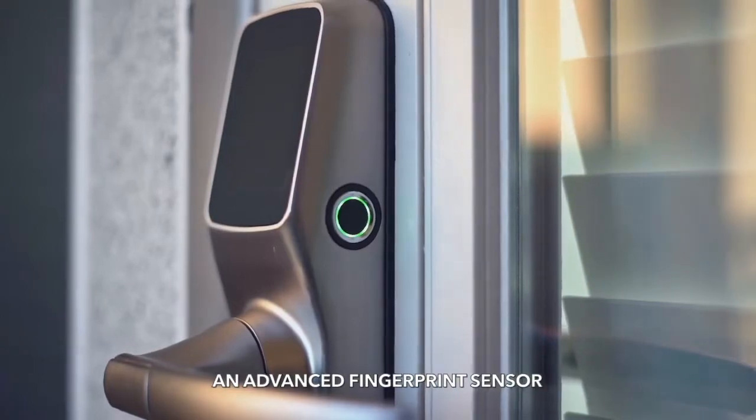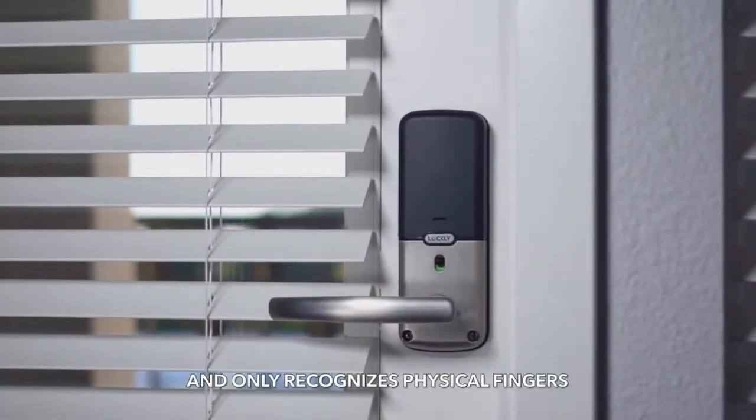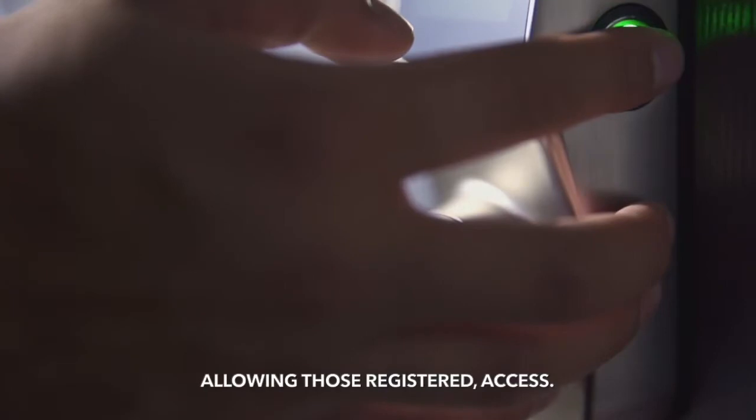An advanced 3D fingerprint sensor can store up to 99 fingerprints and only recognises physical fingers, preventing the use of lifted or replicated prints, allowing those registered access.